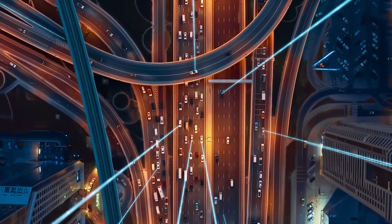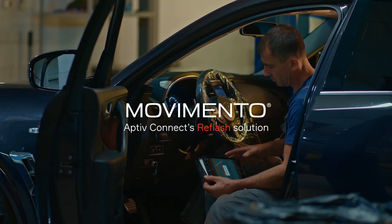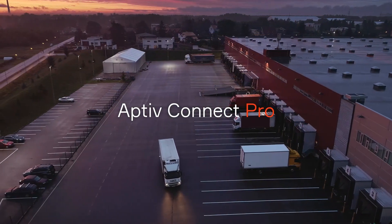Because with vehicles providing more data than ever before, we continue providing more ways to put that data to work for you.